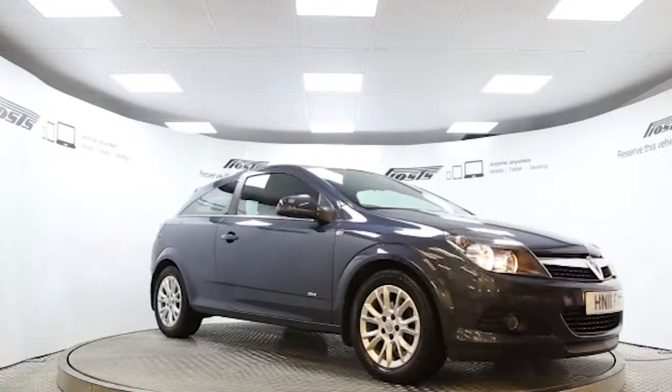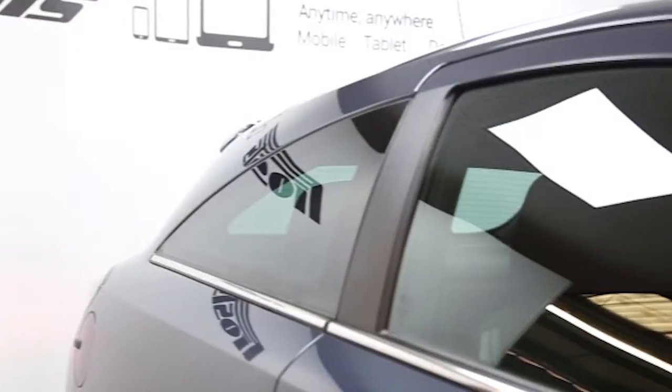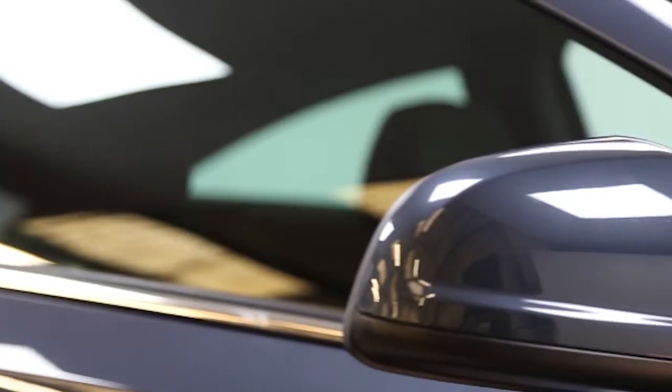Here we have a 2011 registered 3-door Vauxhall Astra Sports Hatch SRI with a 1.4 litre manual transmission petrol engine. The car is finished in Metro Blue.